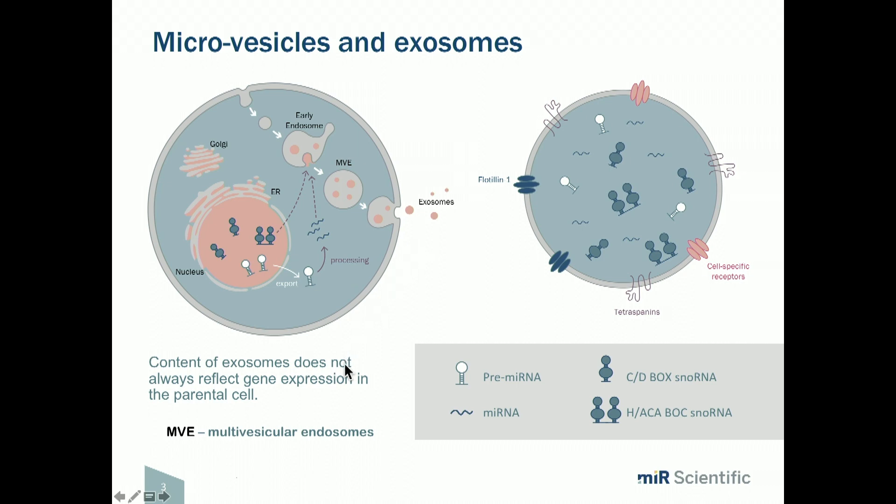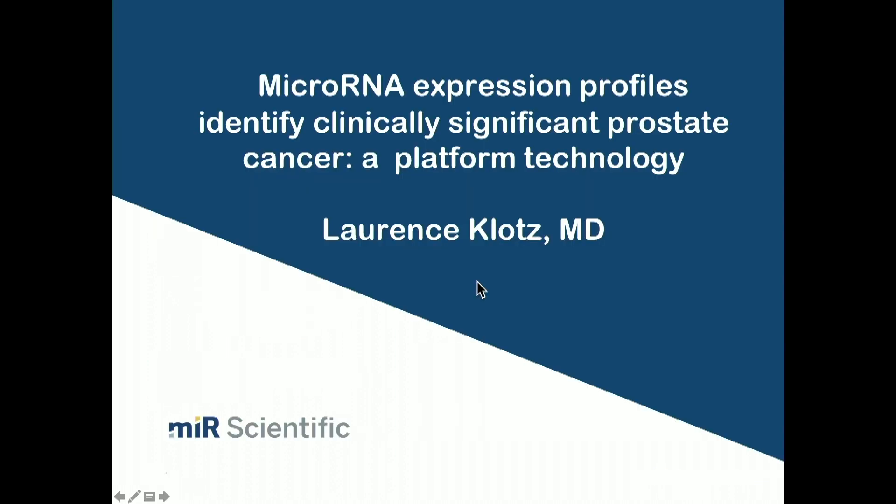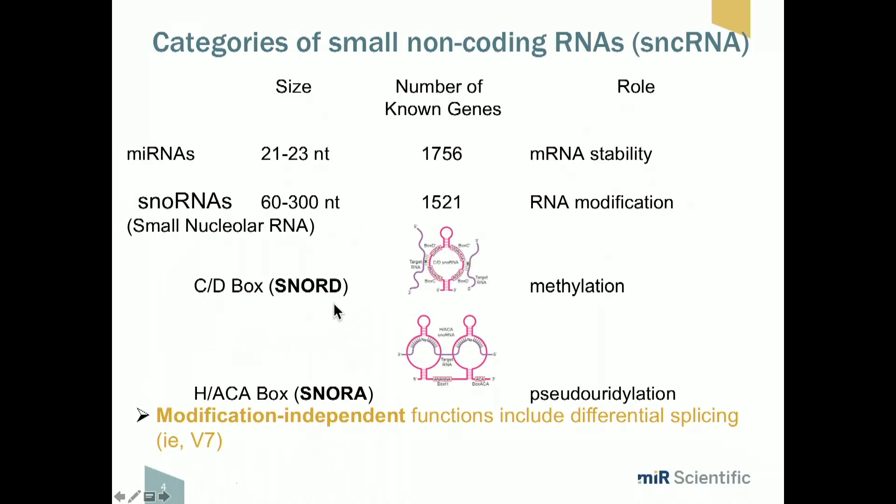The exosomes contain RNA, protein, and enzymes — these are biologically active molecules shed into the urine. The molecules of interest are the microRNA. There are more or less two categories: the small microRNA and the so-called SNORs, which are small nucleolar RNA. Both of these are of interest, and you can see the difference in size.